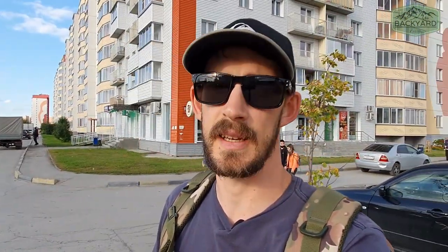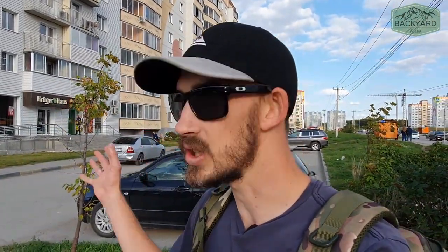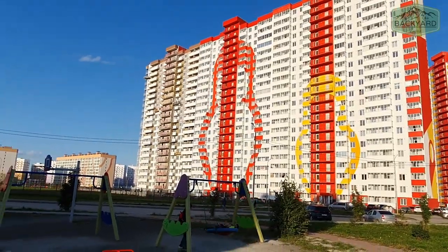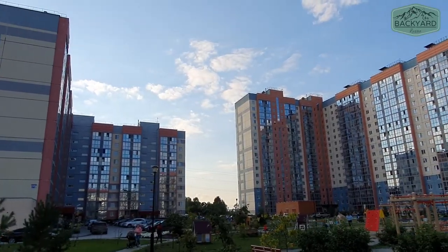It's called Matryoshka Dvor - what we would call Babushka dolls or nesting dolls in English - it's got all these Matryoshkas painted all over the sides. It's pretty interesting. I think they only started building this place about eight or nine years ago. When we came here in 2013, a lot of this area was just forests and fields, so it's been built up pretty quickly.